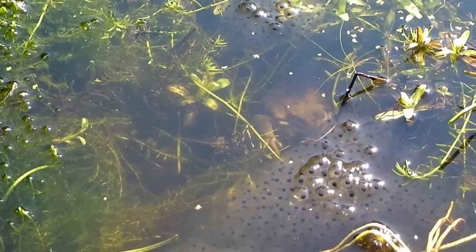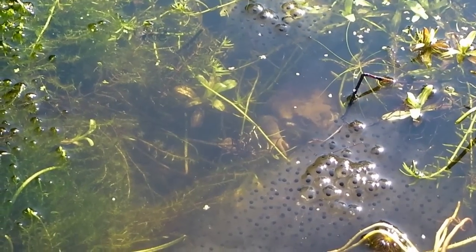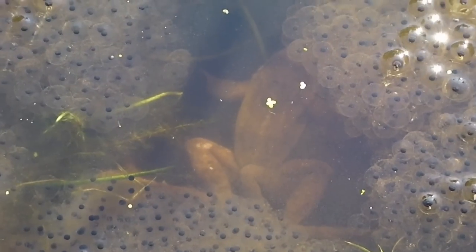There's one hiding there — can you see it? They don't usually hide under the frog spawn like this. It's just because I walked up to the pond and they're a bit frightened. They're not sure if I'm there to eat them or not.